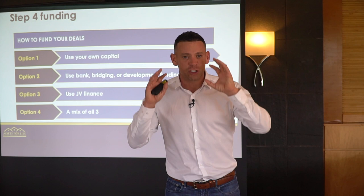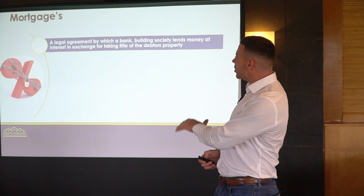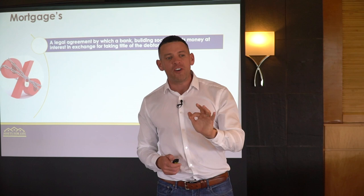Now let's look at mortgages. What is a mortgage? A mortgage is a legal agreement by which the bank or building society lends money at interest, taking a title over the debtor's property. They'll lend you the money, but the bank will take what we call first charge — which means if at any point you default on your payment, they're going to come and take control of the property.